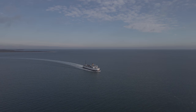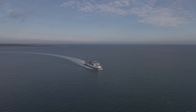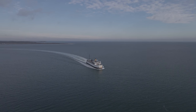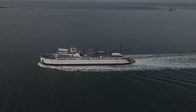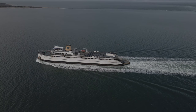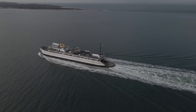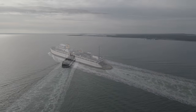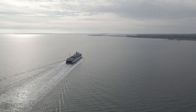On the quiet body of water that is Long Island Sound, a unique piece of maritime history makes her way back and forth between Long Island, New York, and New London, Connecticut. The MV Cape Henlopen is one of the very last World War II ships still actively serving a utilitarian purpose, and the last, at least in the Western world, non-museum World War II LST.